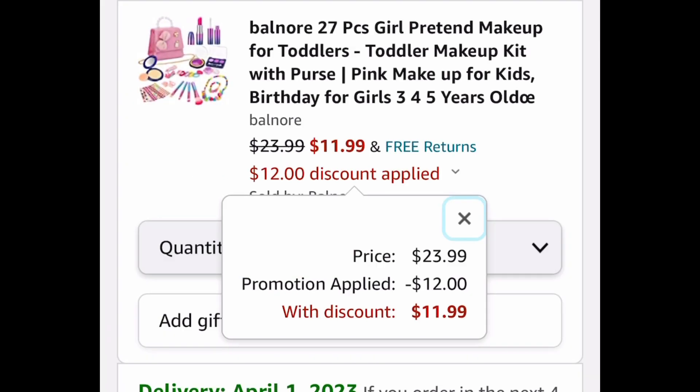As always, I hope these deals help. Now run, run, run, and let me know what you snagged!